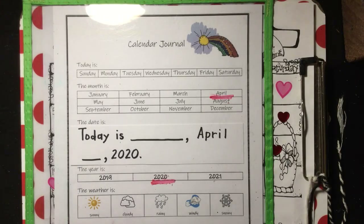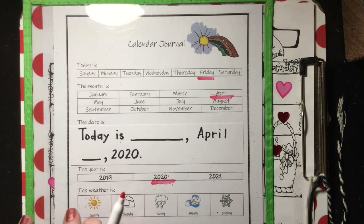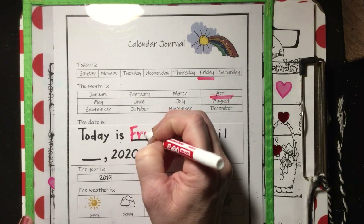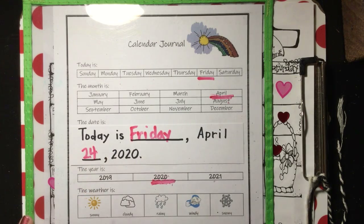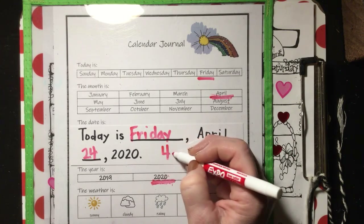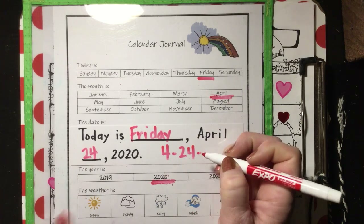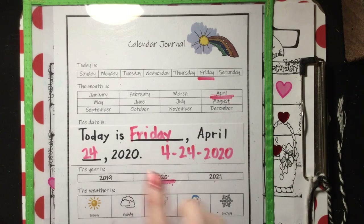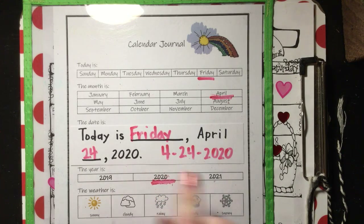Let's do our calendar journal. So today is Friday, the 24th. Let's write our date — today is Friday the 24th. Let's write it the other way: April is the 4th month, our date is the 24th, and our year is 2020. Let's read our date together: Today is Friday, April 24th, 2020.